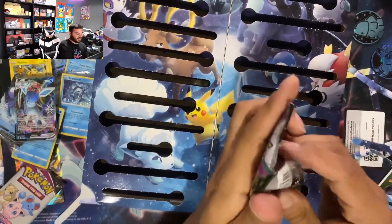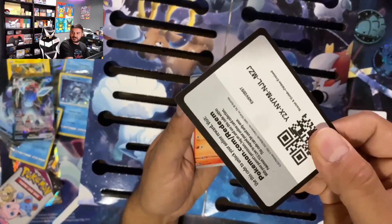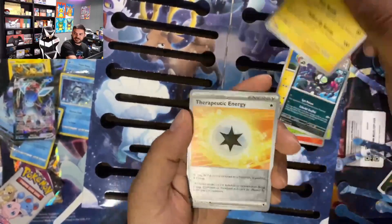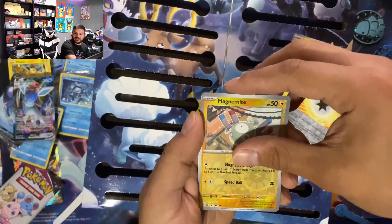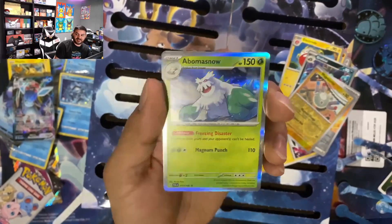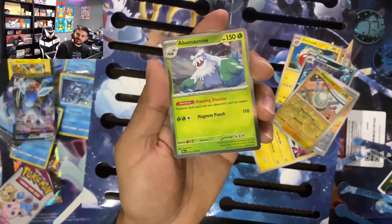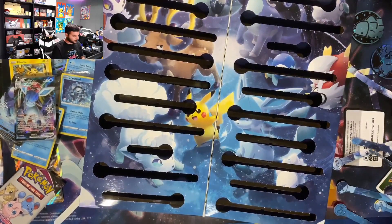Behind door number 25, our last day, is a pack — we have a Hydreigon. Can we end it with one more good hit? That'd be pretty wild. Code card... Croagunk, Electrode, Girafarig, Pincher, Cherrim, energy, going into a Magnemite. And our last one for the day is ending on an Abomasnow — actually this was one of them last year, and that one's really cool. Not this particular card, but an Abomasnow with stamps was one from last year.